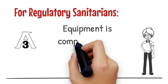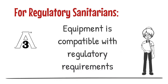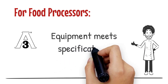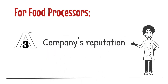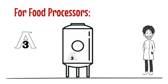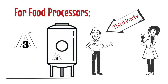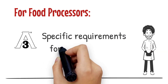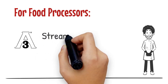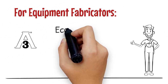The 3A symbol signifies that equipment is compatible with regulatory requirements and guidelines, which gives assurance of food safety. For food processors, the 3A symbol signifies that the equipment they specify and purchase will meet their company specifications and regulatory requirements. The reputation of the company, as well as the safety of consumers, relies upon equipment that is safe, cleanable, and inspectable. The 3A symbol gives added assurance that the conformance of equipment has been verified by a qualified third party. Specifying 3A for baseline criteria helps standardize and streamline equipment selection across multiple locations and processing operations.